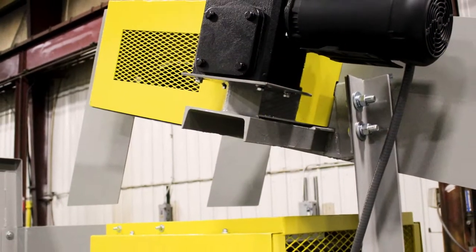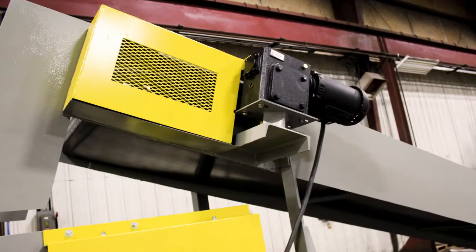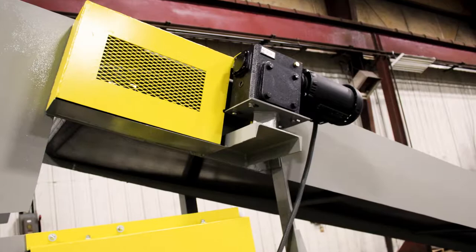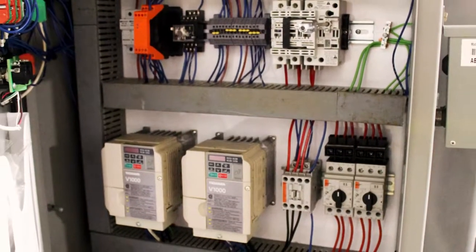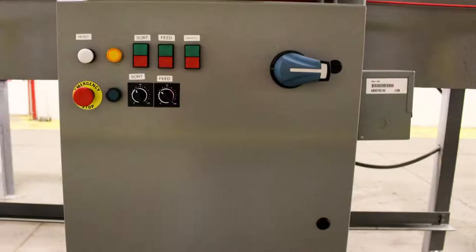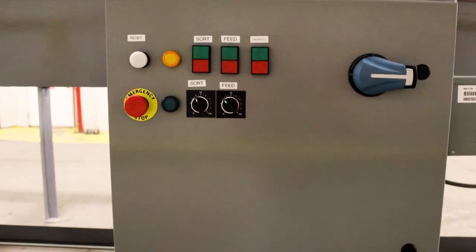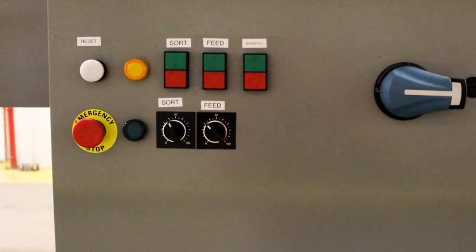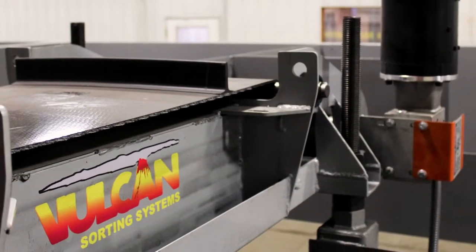Each conveyor is powered by a 2-horsepower 3-phase electric motor and a 40-to-1 right-angle gear reducer. In the control panel, each of the conveyors is powered by a variable frequency drive with rheostatic controls on the exterior of the control panel for operation and control of the speed by the operator.